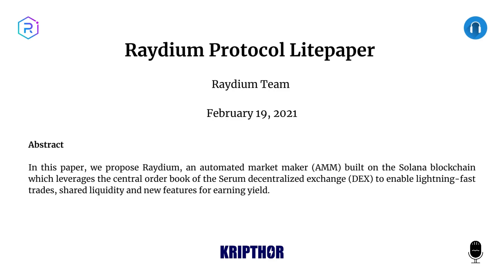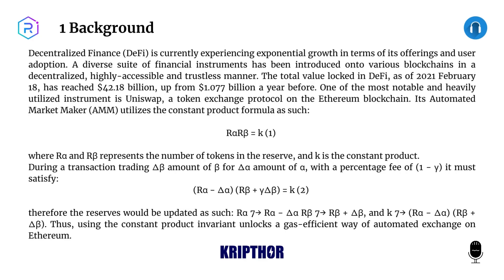Hello everyone, welcome to my channel. Raydium Protocol Light Paper, Raydium Team, February 19th, 2021. Abstract: In this paper we propose Raydium, an automated market maker (AMM) built on the Solana blockchain, which leverages the central order book of the Serum decentralized exchange (DEX) to enable lightning-fast trades, shared liquidity, and new features for earning yield.